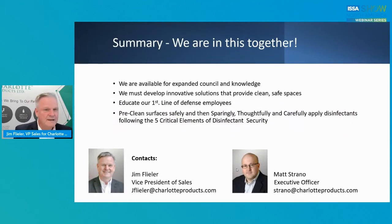In summary: we're all in this together. We're available for expanded counsel and knowledge. We must develop innovative solutions that provide clean, safe spaces. We have to educate our people — our first line of defense. We need to pre-clean surfaces safely using a good quality cleaner, and then sparingly, thoughtfully, and carefully apply disinfectants following the five critical elements.